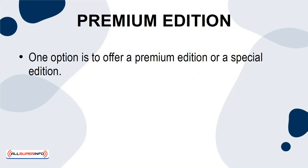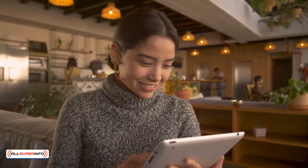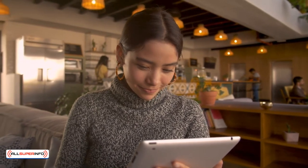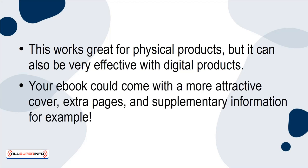Premium Edition. One option is to offer a premium edition or a special edition. People love buying the most high-quality version of something, and they hate knowing that there is a more premium option available. Think about it — if you just convinced someone to buy a product for $50, why wouldn't they pay an extra $10 to upgrade that to the ultimate edition? This works great for physical products, but it can also be very effective with digital products. Your e-book could come with a more attractive cover, extra pages, and supplementary information, for example.